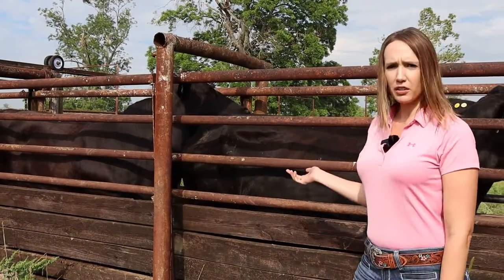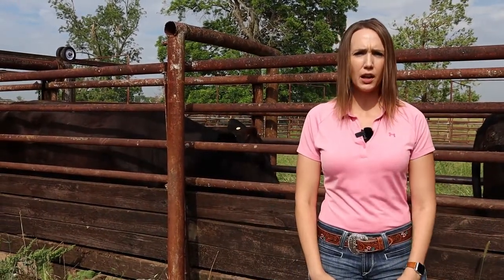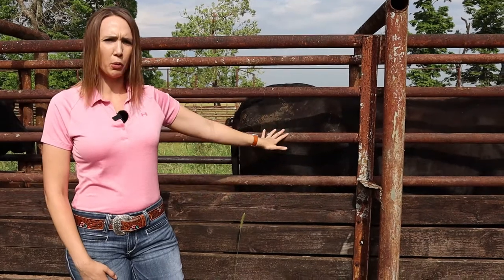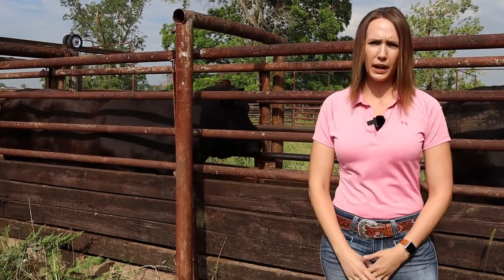We're here today to talk a little bit about body condition scoring. What we have here in the raceway are kind of two extremes of where you want to be. The one on my left is probably a body condition score of four, and the one to my right has a little bit more cover on her and she's probably pushing about the seven range.